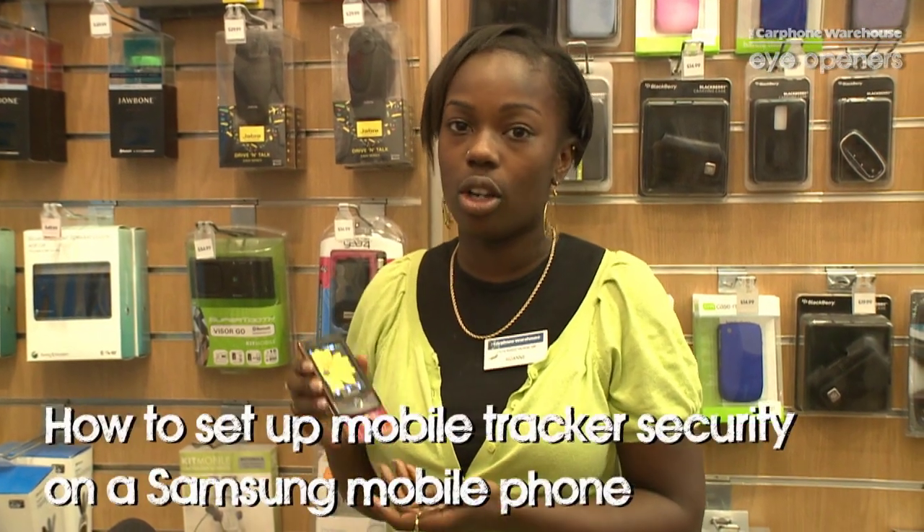Hi, my name's Yolan and I work in the Brixton branch of Carth Warehouse. I'm just going to show you a really cool security feature on a Samsung phone.